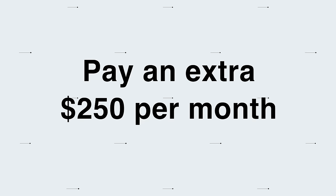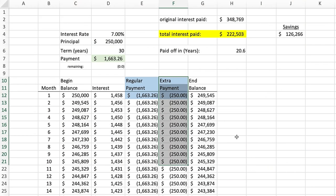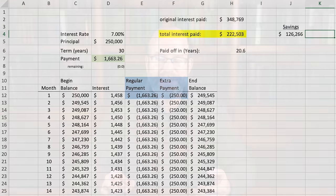Number two: here's another example of the power of increasing your monthly payment. This time, if we increase the extra payments to $250 a month, the mortgage will get paid off in just 20.6 years, shaving 9.4 years off the 30-year term and saving $126,266 in reduced interest charges.